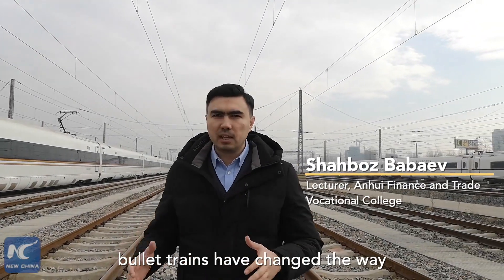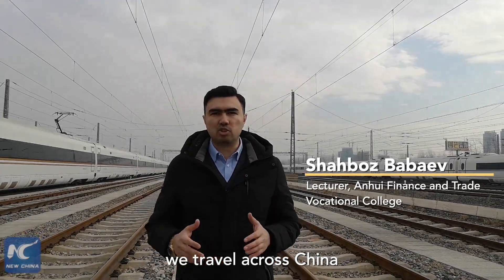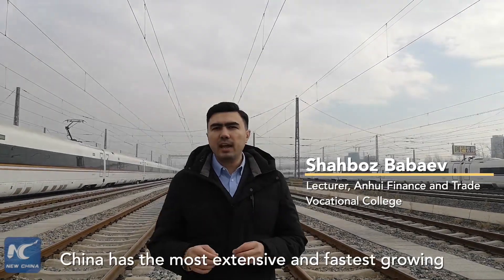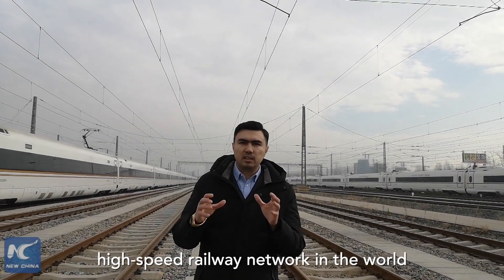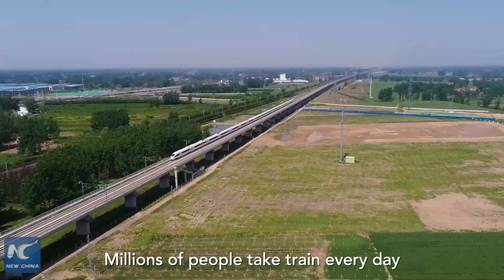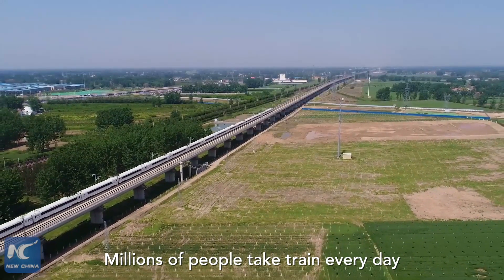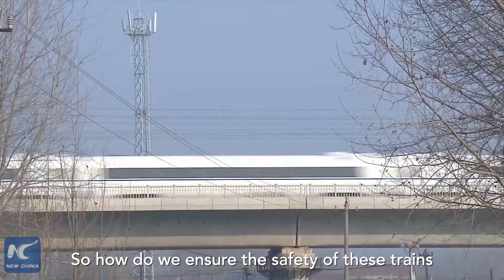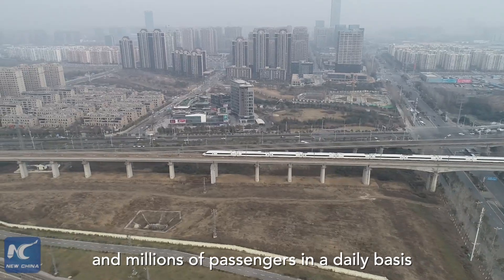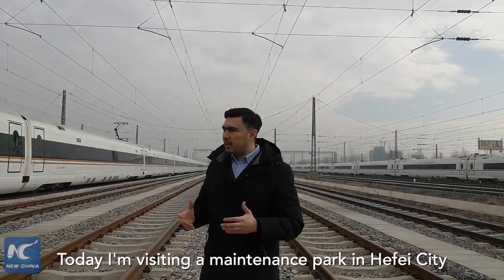Today, bullet trains have changed the way we travel across China. China now has the most extensive and fastest growing high-speed railway network in the world, with millions of people taking trains every day. So how do we ensure the safety of these trains and millions of passengers on a daily basis?